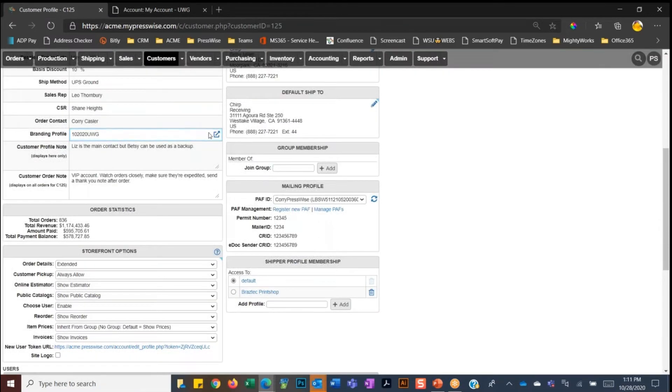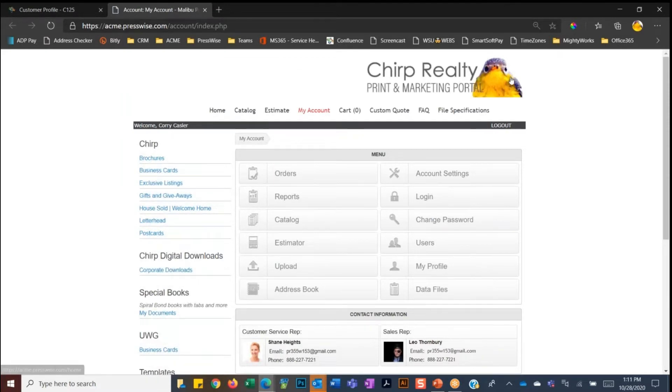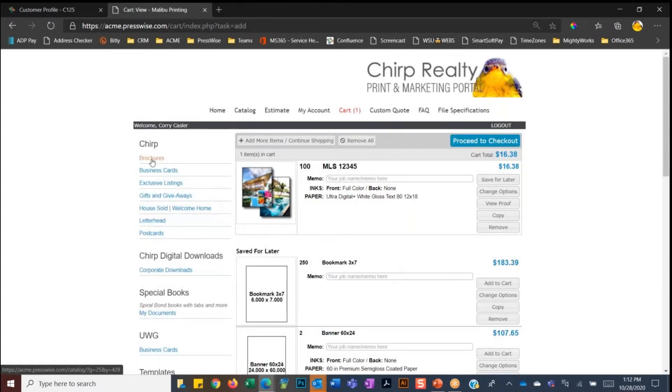You can brand the storefront to your own company or to your customer's branding. I can change the branding just by going into the back end of PressWise, change the branding profile — and now we've changed it to Chirp Realty. That's how quickly you can change branding profiles. Let's say they want to place an order. We've got catalogs on the left-hand side: brochures, business cards, letterheads, postcards. If we hop into exclusive listings, you can have all of that client's assets on their storefront portal. These assets might be fixed documents — static, no customization needed. The client can just come in, order a hundred or a thousand, add it to the shopping cart, and go back to the catalog for more items.